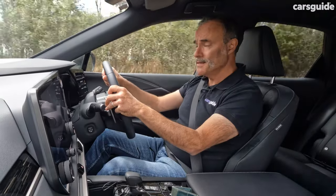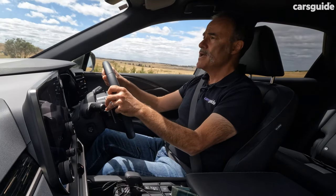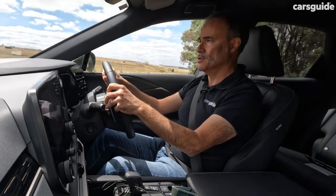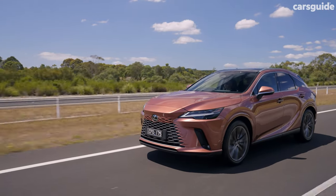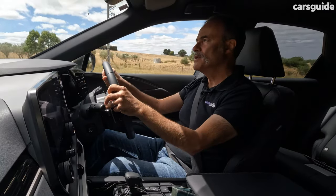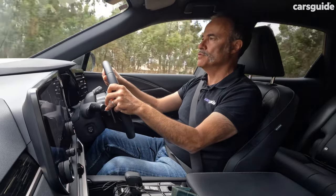Moving down the list, there's the RX 350 with the turbo petrol engine mated to an eight-speed torque converter gearbox and all-wheel drive — probably the most traditional powertrain of the range. It does exactly what you'd expect. It's fairly frisky off the line, loves a rev, and is quite loud doing it. I wouldn't say it's coarse, but it's not super smooth. And what you're aware of is that the lack of electrification — the lack of hybrid — makes it seem a little bit sluggish when you want to accelerate quickly.